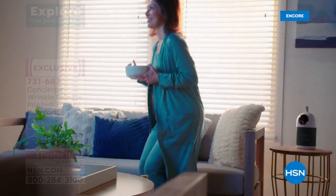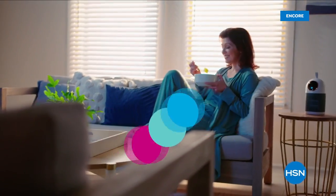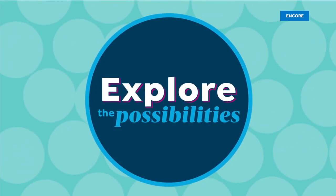We're going to take a break. Coming back with more. Freshen your outlook and explore the possibilities all month on HSN.